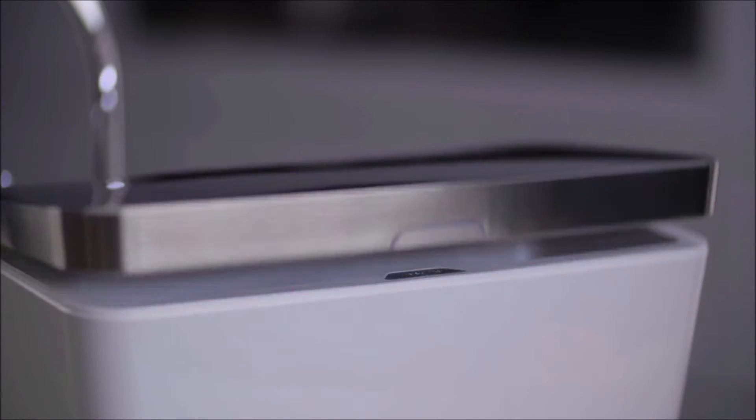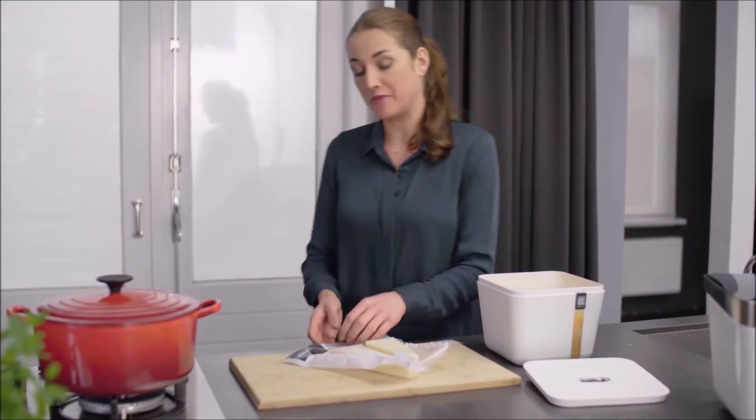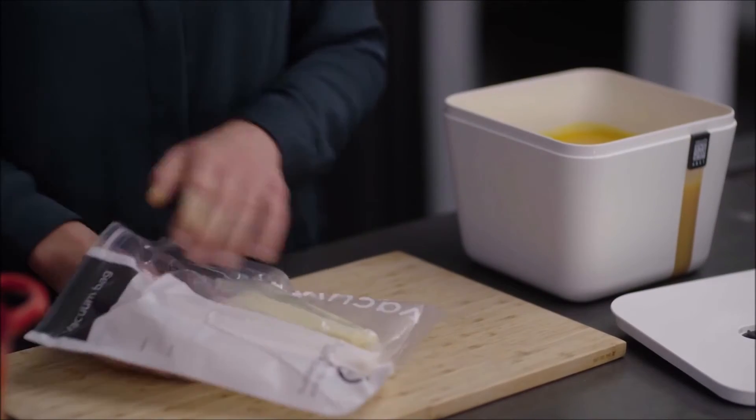I keep the homemade croutons in the Vacuvita home base. This pumpkin soup I made last week I will serve tonight with Parmesan cheese, crème fraîche, and of course some crunchy bread sticks.